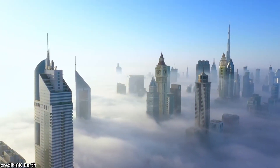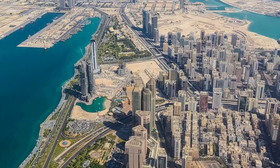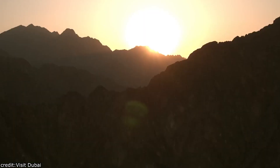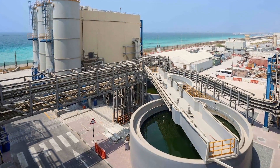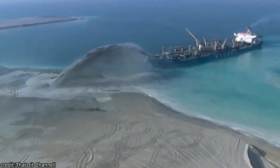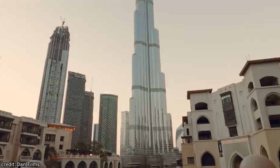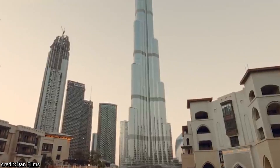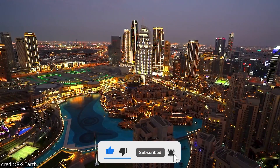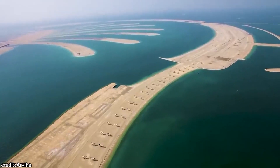Dubai's journey towards sustainability is a dynamic one, with continued efforts to strike a balance between meeting water demand and safeguarding the environment. Dubai's journey to secure water resources is a tale of innovation, vision, and determination — from harnessing the power of nature with the Hatta Dam to embracing cutting-edge desalination technologies. Dubai's commitment to water sustainability offers valuable lessons for the world. Thank you for joining Best of Dubai on this exploration. If you found this video informative, don't forget to like, share, and subscribe. Remember, every drop of water in Dubai tells a story of resilience and progress.